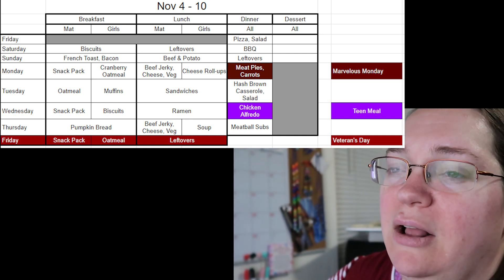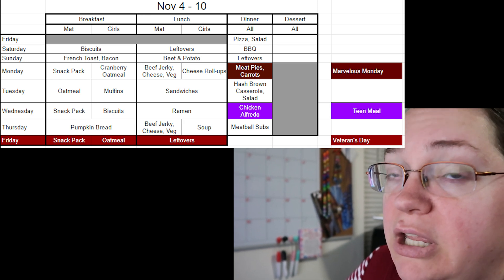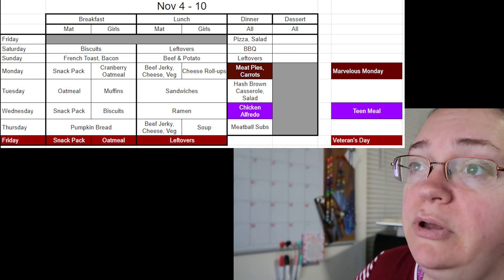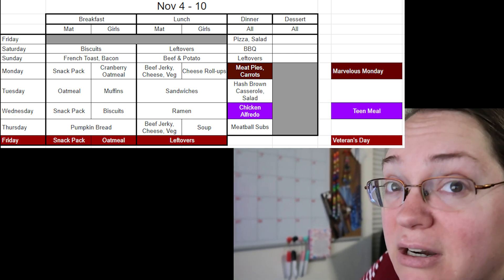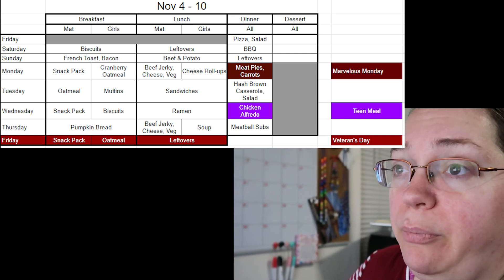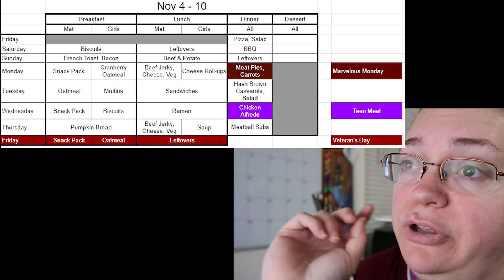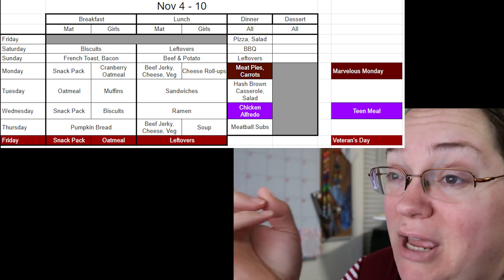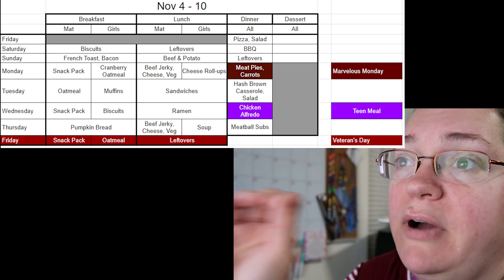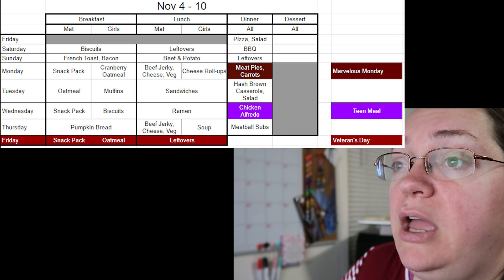It also allows more family time, which we love. Because we have to be at church by around 5:30–6 o'clock on Monday nights, and with Matt sometimes getting off later, I needed meals that were filling and could either be made quickly or be ready on time. That's why I have a specific color for Marvelous Mondays.